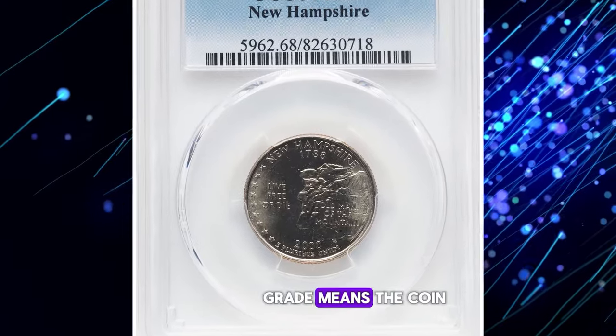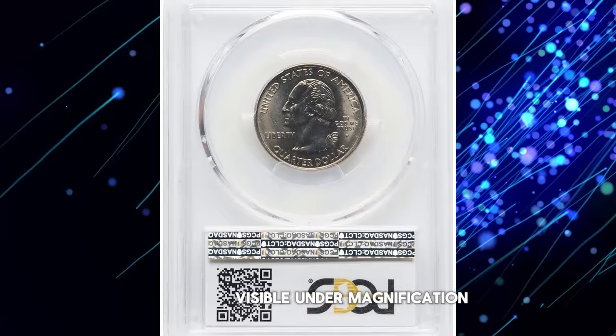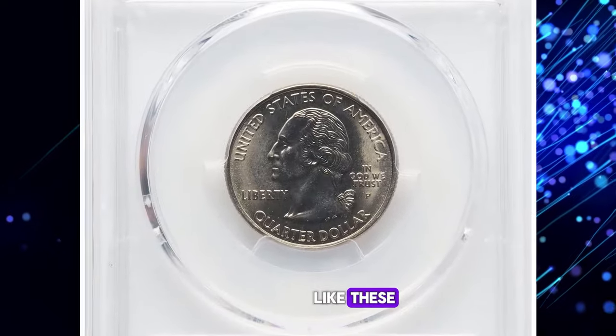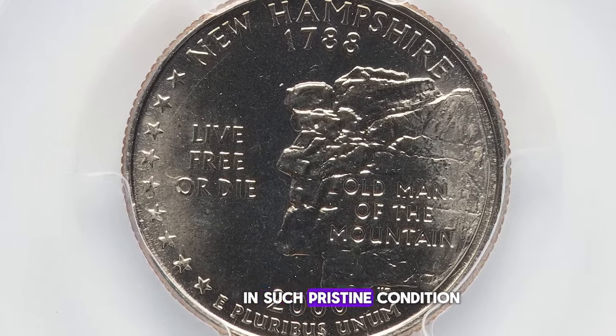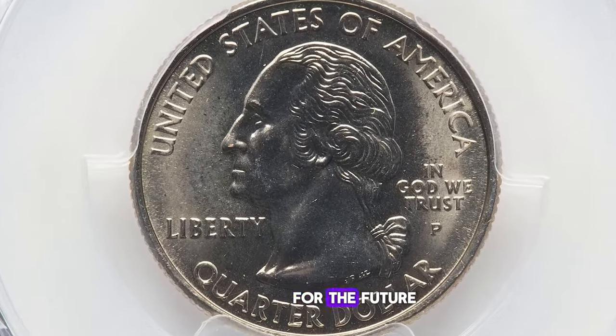An MS68 grade means the coin is nearly perfect, with only minor imperfections visible under magnification. Collectors highly covet coins like these for their exceptional quality and rarity. If you happen to have a quarter in such pristine condition, be sure to keep it safe as a solid investment for the future.